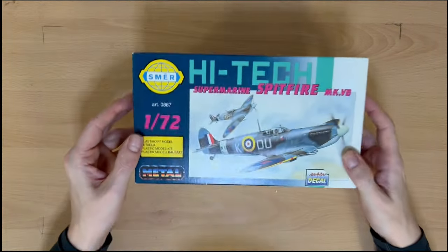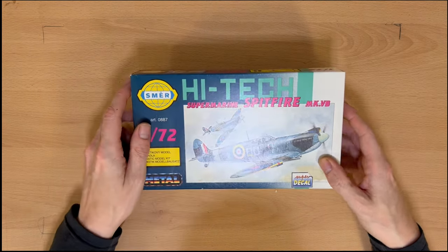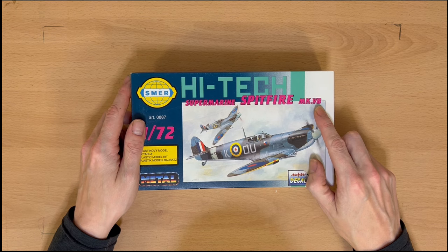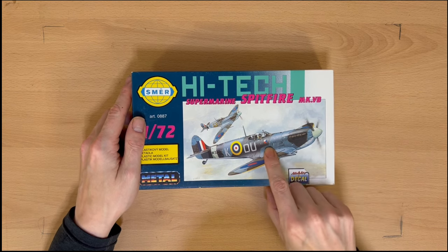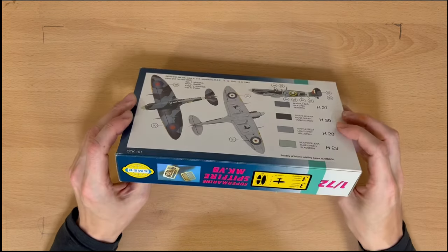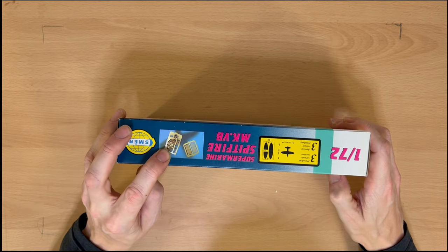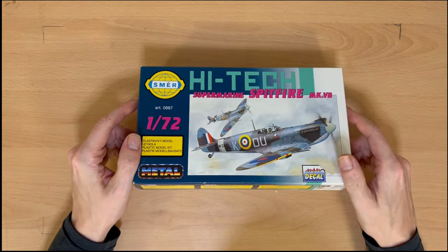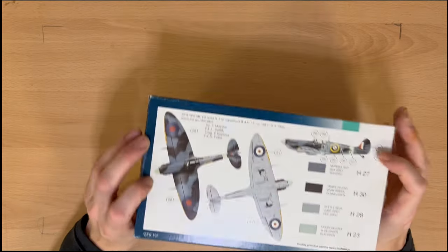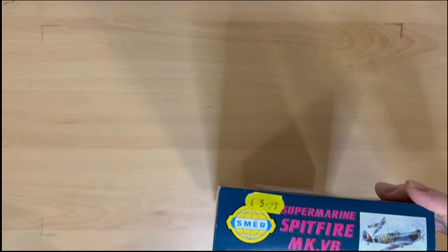Totally lost count and I'm not going to bother trying to count them up again. This one is Smer High Tech Supermarine Spitfire — again a Mark 5B. We can see it's got a little decal for a Czech squadron and the RAF. Probably 10 to 15 years old, but it's got some photo-etched parts, which is quite nice — that'll be an interesting one to make. It originally cost £5.99; I think I paid a tenner for it.